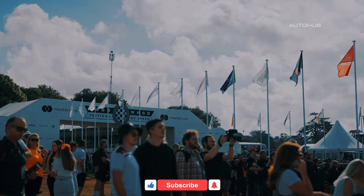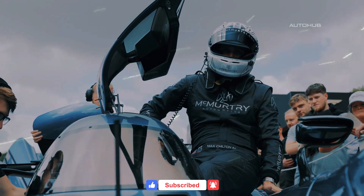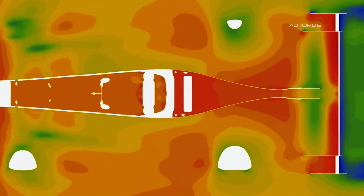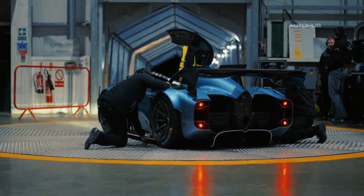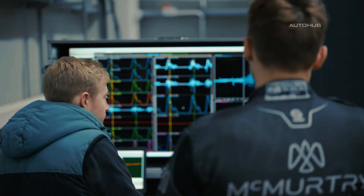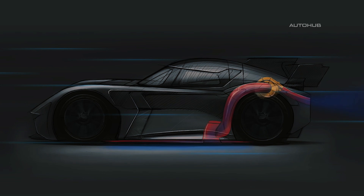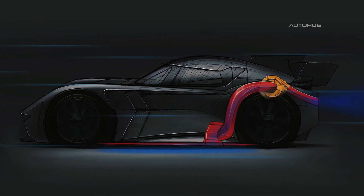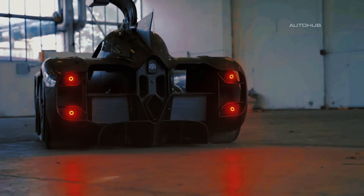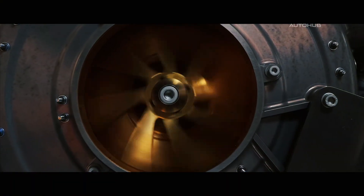McMurtry has achieved something that the motorsport world had dreamed of for decades. Do you remember the old idea from Formula One engineers — what if a race car could hold itself upside down solely through its downforce? The team at McMurtry has turned that fantasy into reality. Whereas most supercars generate downforce through finely tuned aerodynamics, the Sperling has taken a different approach. Here, it is not just the bodywork that creates downforce — extremely powerful fans also come into play, literally sucking air from underneath the car. The result: 2,000 kilograms of downforce, even when the car is stationary. Press a button, and it clings to the asphalt.